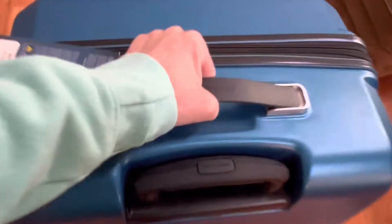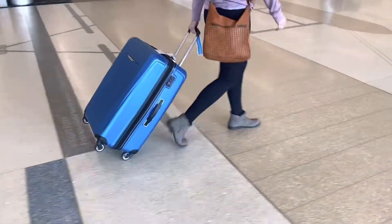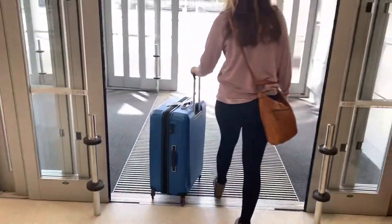Purchasing luggage is an investment and I feel like when I'm buying the Samsonite brand I'm buying something that's going to last. This luggage just feels so durable, great quality, it's lightweight, it's easy to maneuver, it can fit everything that I need. I mean what more could I ask for? It's a total win.